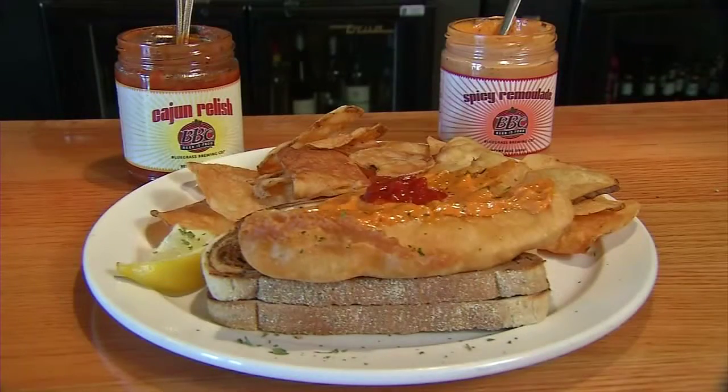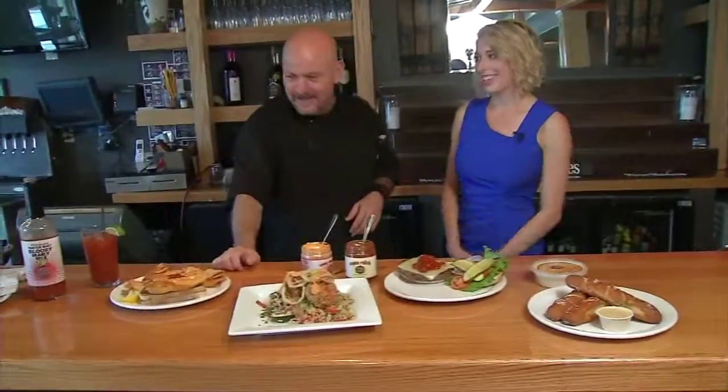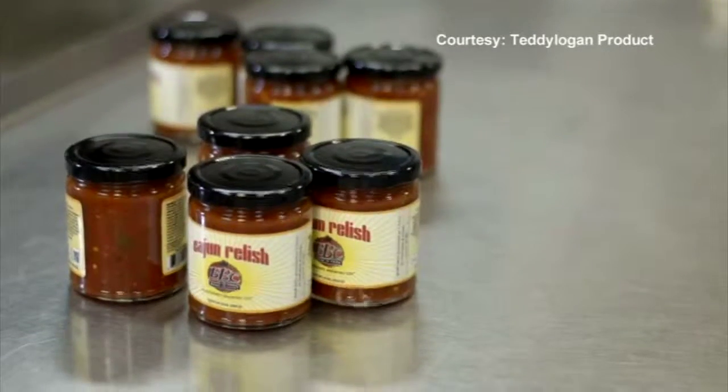Sometimes he shakes it up. You can do the sauces individually, or you can put them together. Absolutely. One man's dream, coming to a store near you. We're ready to roll. We've got cases and cases ready for retail. Sarah Finney, WDRB News.